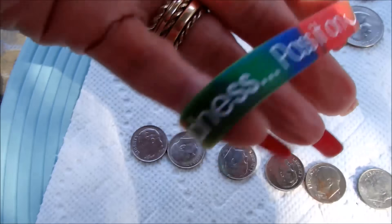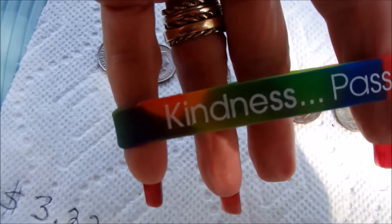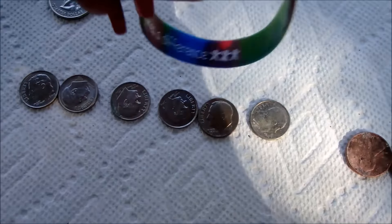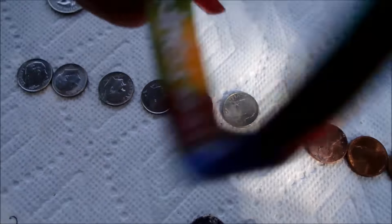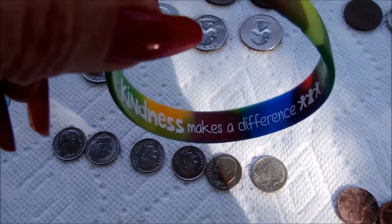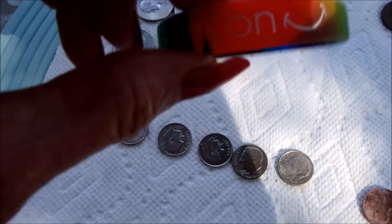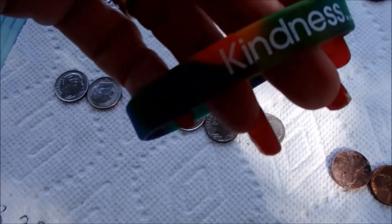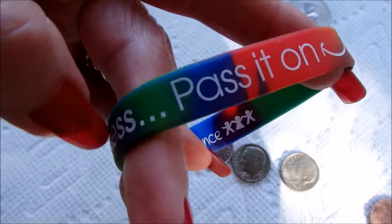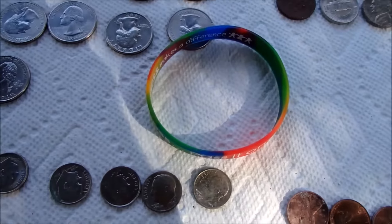This to me was a really nice find — 'Kindness, Pass it on.' And on the inside of this elasticized bracelet: 'Kindness makes a difference.' What a message in light of everything that's going on these days — something to remember for all of us. Kindness, pass it on. Thank you for watching.